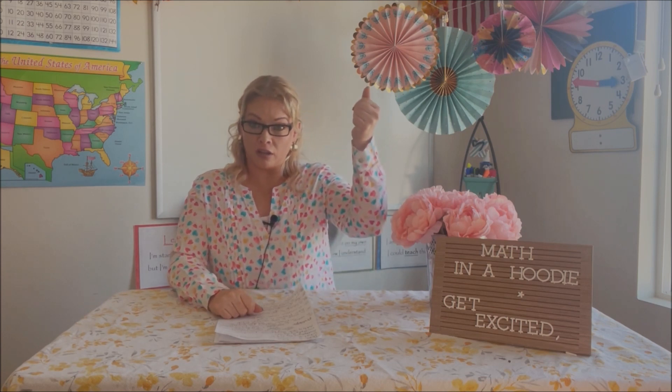They can help you set up for the math class and pick out the daily manipulatives you're going to use. If you have the whole class sitting down using race boards to write answers on and show you, you can have the mathematician up there to help you point out who has the right answer. They can be in charge of timing any math starters, help write math problems on the whiteboard, collect math homework, or pass out math papers.